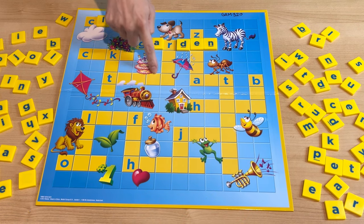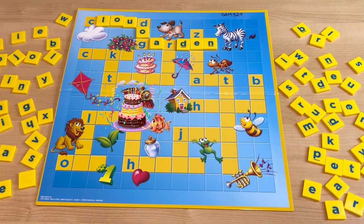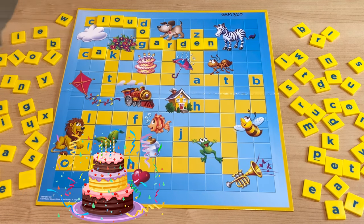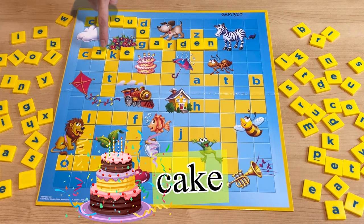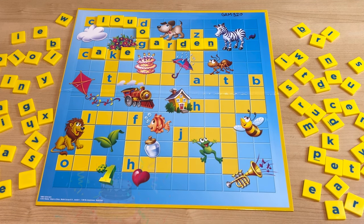And what about this one? Everyone loves it — it's a cake! Cake. C-A-K-E. Cake. Yummy!